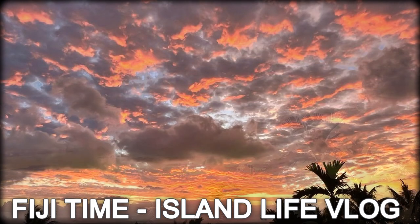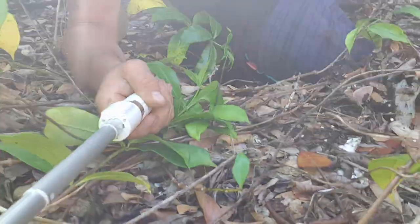Welcome to this episode of Fiji Time Island Life Vlog, where we will see some ancient Fijian wall art, and I will also have a near-death experience. Crack on!